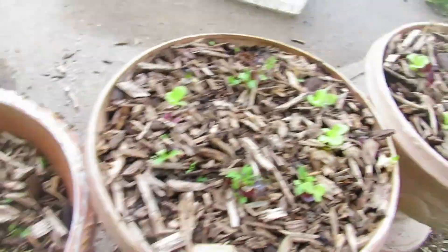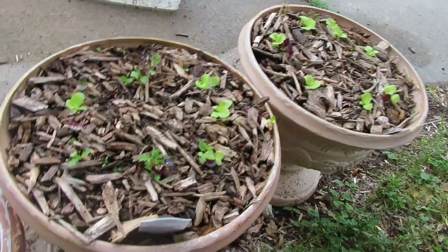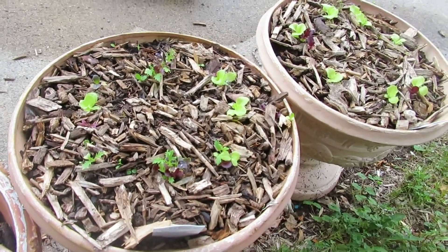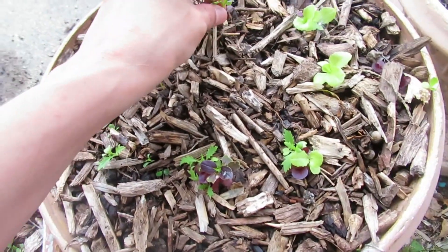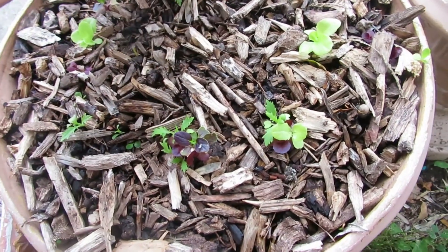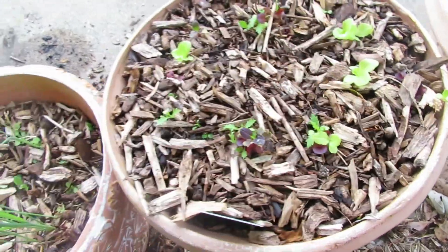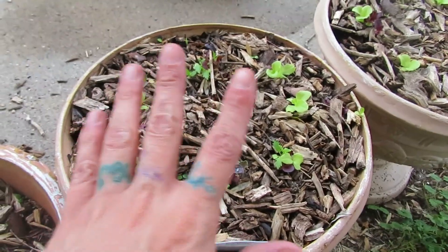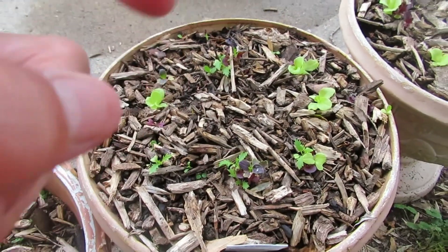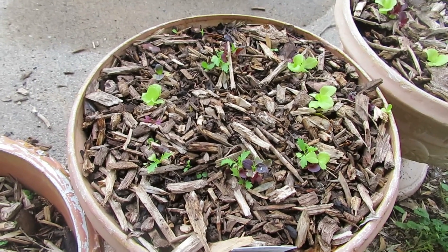Here again is more lettuce. These are just going to be lettuce for wraps and sandwiches — I'm not expecting these to get big and full like the other patch. These are just in-between lettuces for when my main lettuces are between stages of growing.